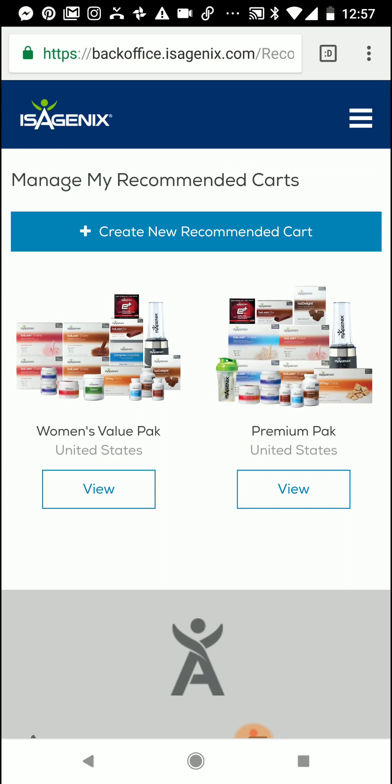What the heck is a recommended cart? A recommended cart is a cart that you put together. You can specifically put it together for a new preferred customer, a business builder, and someone wanting to start their Isagenix journey. The great thing is Isagenix has created a way in our Isolife app to send out this recommended cart via text or message to that new preferred customer, business builder, or someone wanting to experience Isagenix.